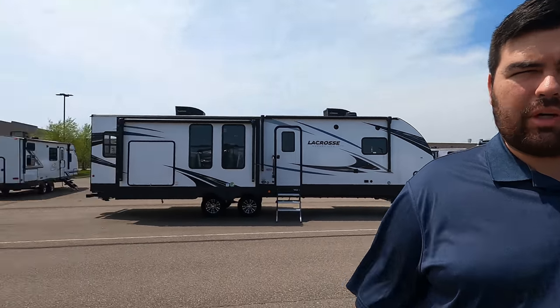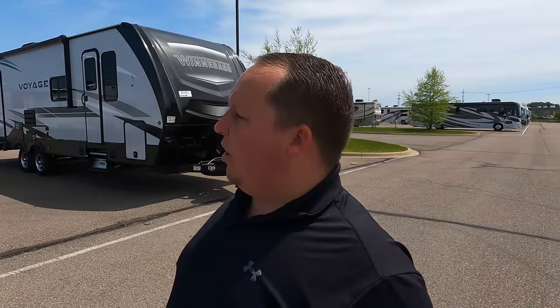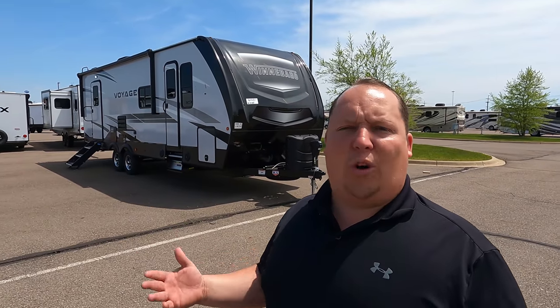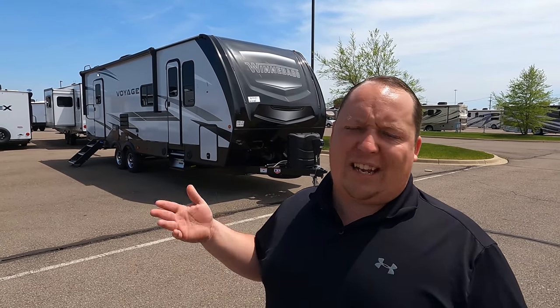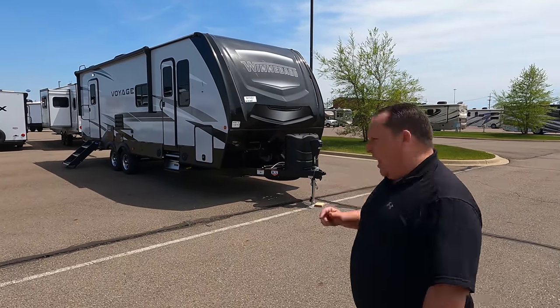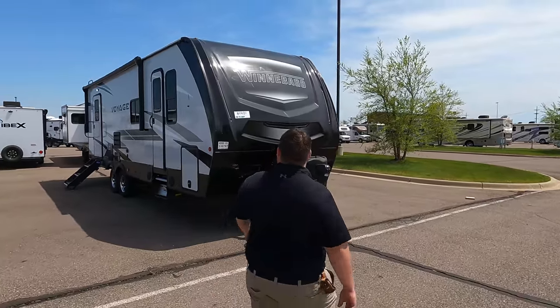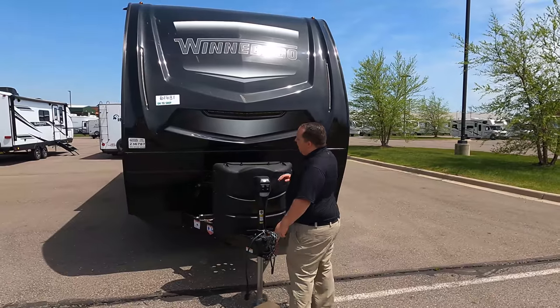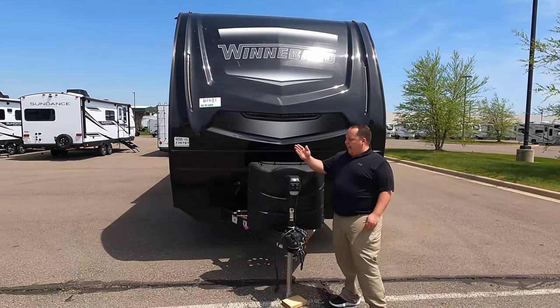2022s are starting to roll in, so that's exciting. I haven't seen a Voyage before. I took a little sneak peek on the inside and I'm going to be honest - it's no secret I'm not a huge fan of a lot of Winnebago decor choices. It's not that they're bad, it's just not my cup of tea - but I really like the way they designed this one, it's a little different. Let's begin.